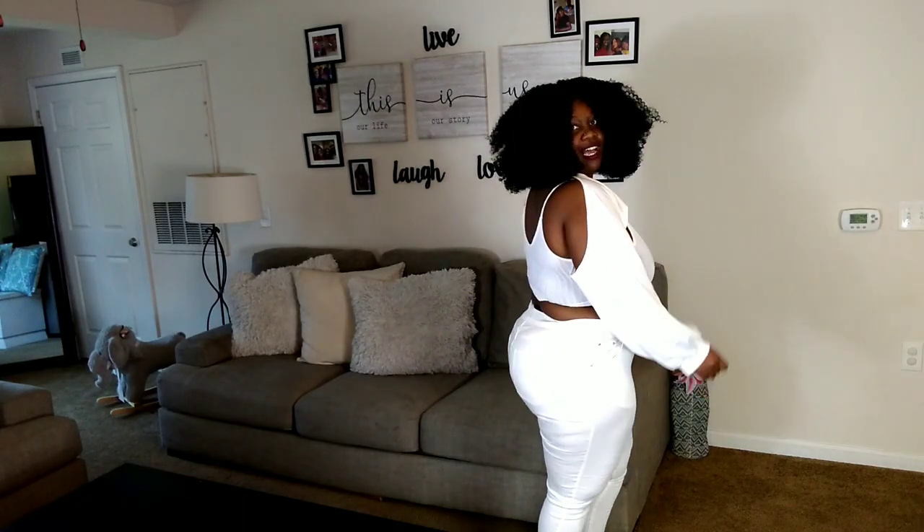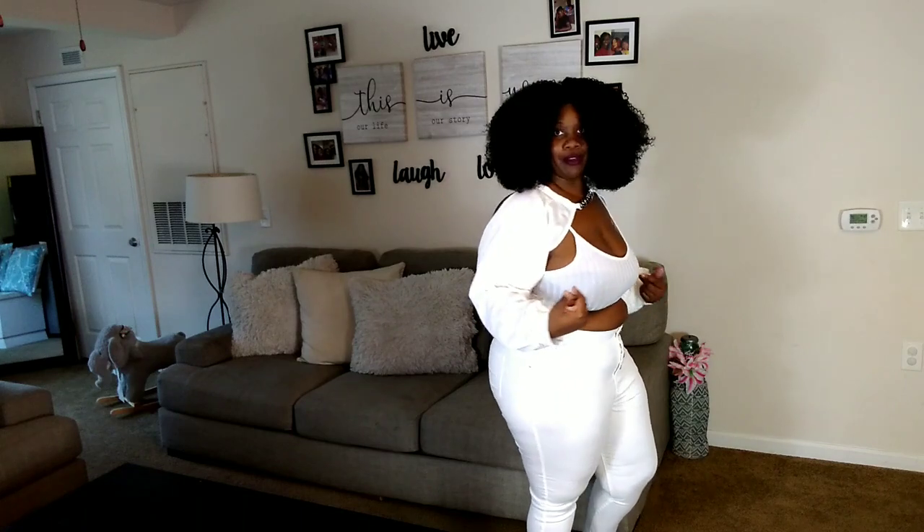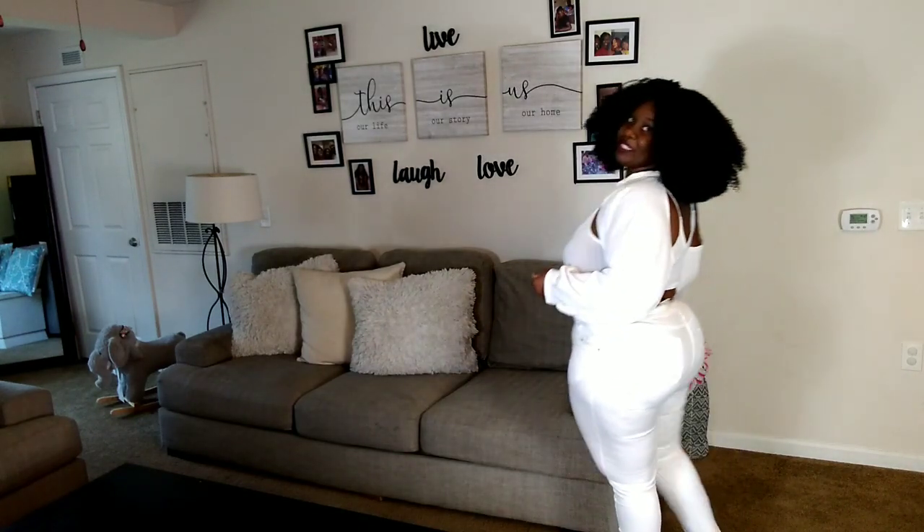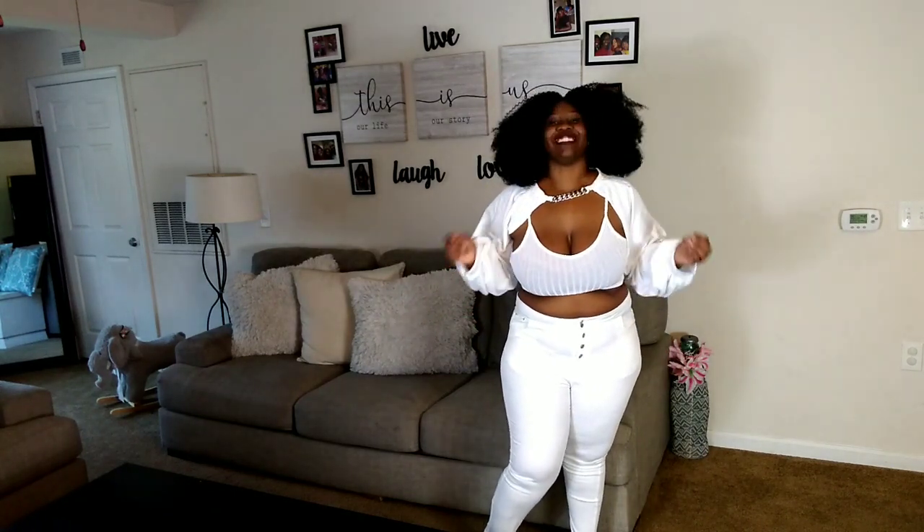Y'all let me know how y'all feel on this. I am an all-white wearer. Do I do all-white like me? Sometimes — until I lean up against a car or something and ruin the whole outfit.